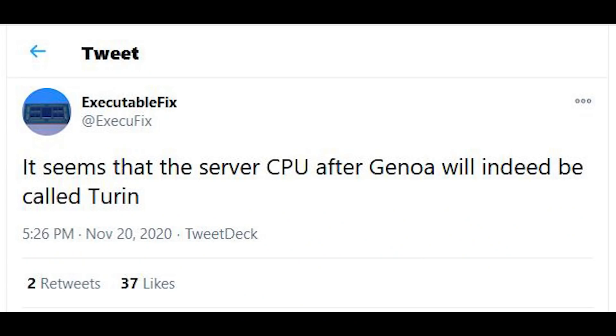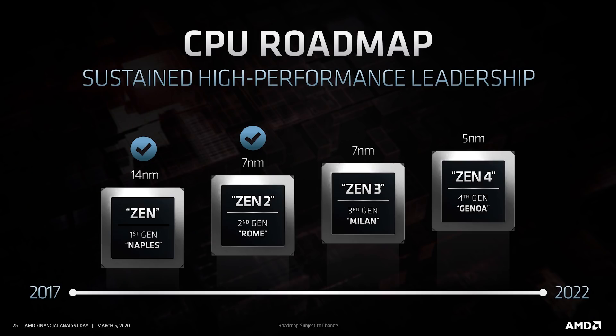This has been confirmed by ExecutableFix on Twitter, who is a well-respected and well-known leaker, but prior to that I believe it was Charlie over at SemiAccurate who first leaked this — please correct me in the comments if I'm wrong. Either way, we basically know very little in terms of details other than it's a later version of the Zen architecture, which isn't very helpful. This is more of a just-so-you-know than anything else.